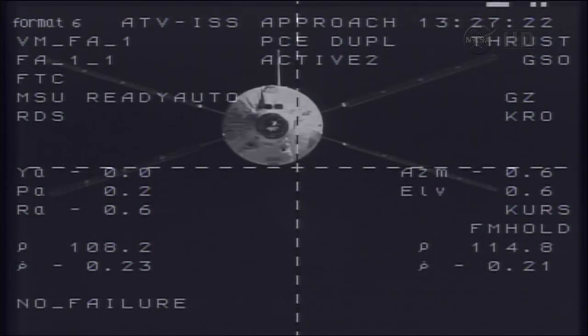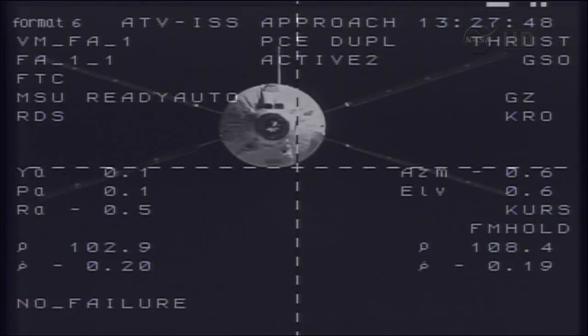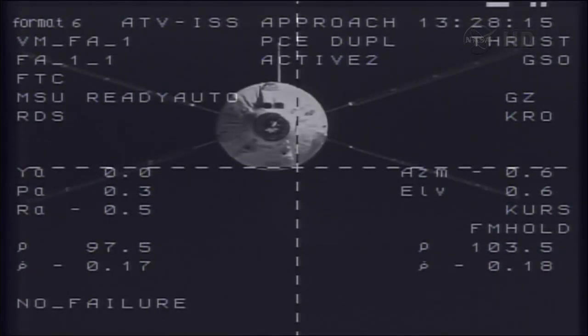This is Mission Control Houston. Growing larger in the field of view and loaded with more than seven tons of supplies for the Expedition 36 crew on the International Space Station, the Albert Einstein automated transfer vehicle is now just 105 meters away from its destination, the aft docking port of the Zvezda service module. After spending about an extra 20 minutes of station keeping than originally scheduled at the S3 hold point 817 feet away, the approval was given and commands were issued by the ATV control center in Toulouse, France, to resume the approach toward the next waypoint called the S4 hold point.